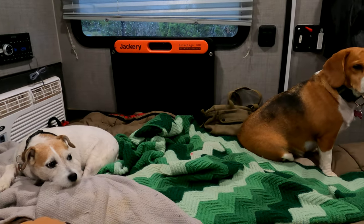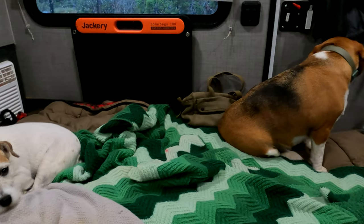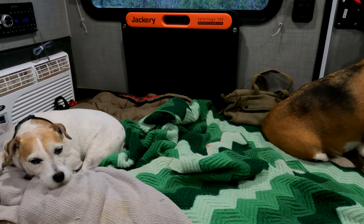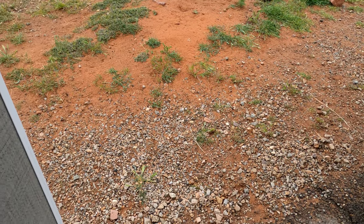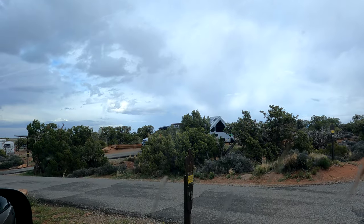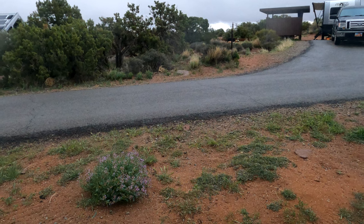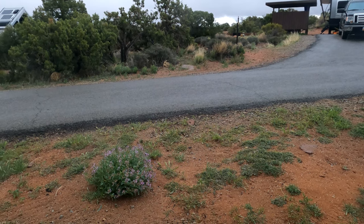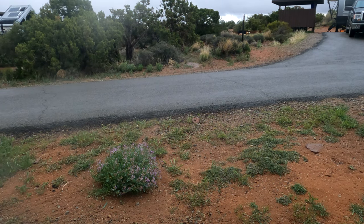We're in the camper right now with this little space heater going and we are quite comfortable and cozy, but outside it is spitting crushed ice. You can see it hitting the ground. It very well could snow here — Fred says it's sleet.